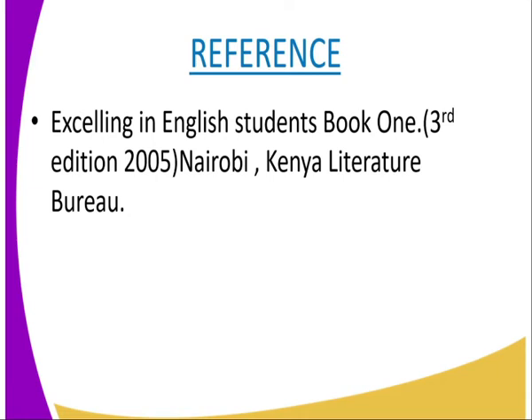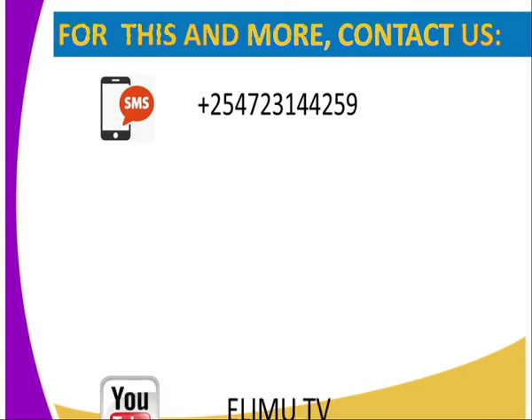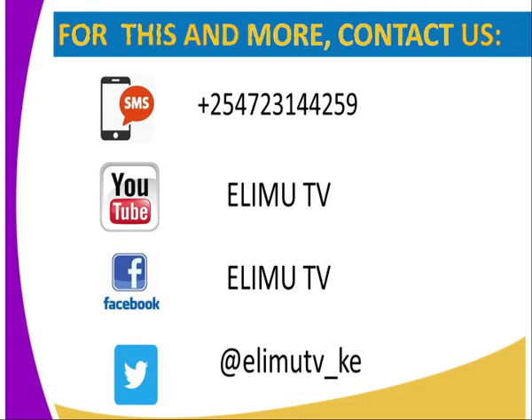Printed and published by the Kenya Literature Bureau. You can also contact us via SMS posted above, on YouTube at Lingoo TV, Facebook at Lingoo TV, and on Twitter at Lingoo TV underscore KE. Thank you for the lesson — till next time.